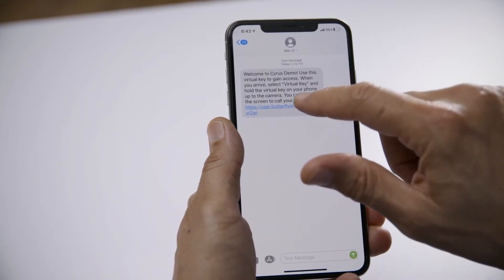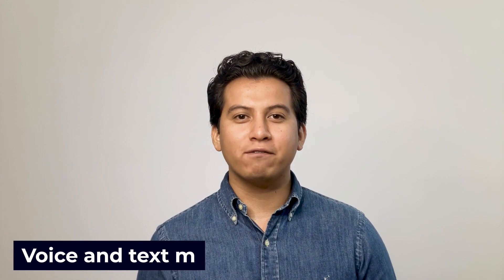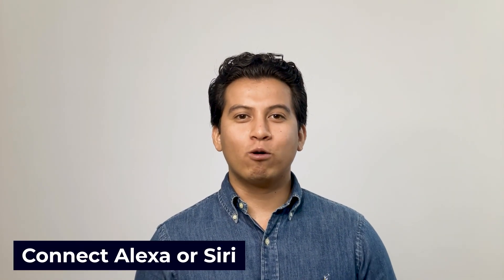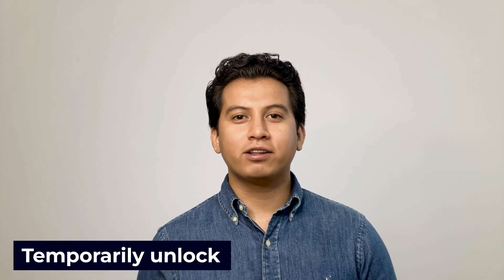ButterflyMX feature highlights: it lets you create virtual keys and delivery pins, sending visitors a personal QR code on their phone that they can hold up to the entry panel to temporarily unlock the door. App users can receive voice and text messages left by visitors. The app displays audit trail door release logs for property managers and personal ones for residents. Residents can enable two-way video when talking with visitors. Users can connect Alexa or Siri to unlock the door using their voice. Admins can change tenants' or couriers' permissions for virtual keys and delivery pins. Training is provided for property management teams and residents, and their support team is reachable at any time. ButterflyMX also lets users temporarily unlock the elevator for all floors or just the tenant's floor, all from the app.